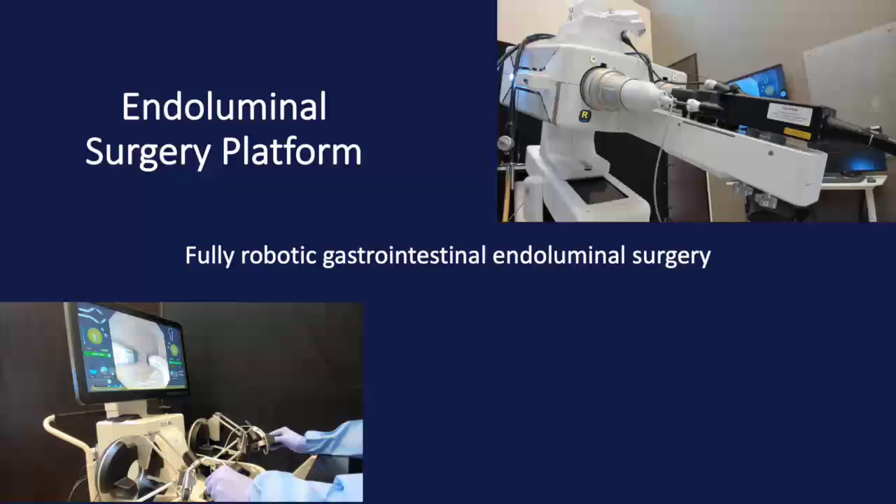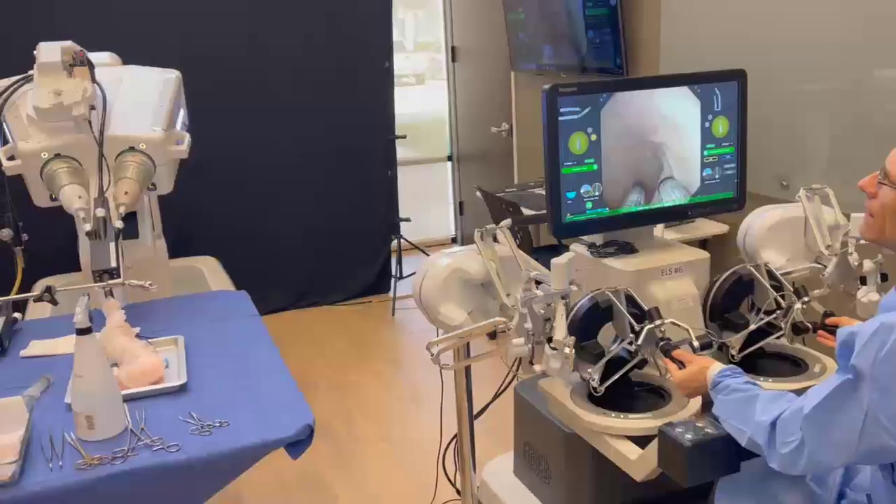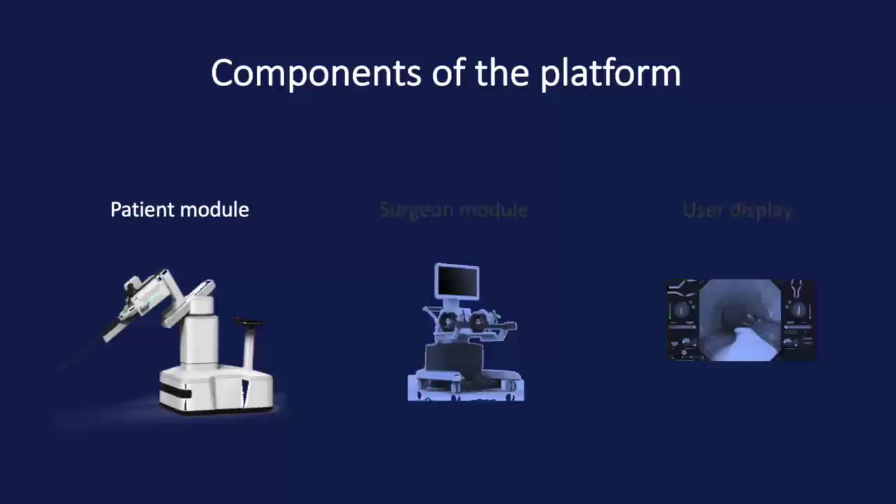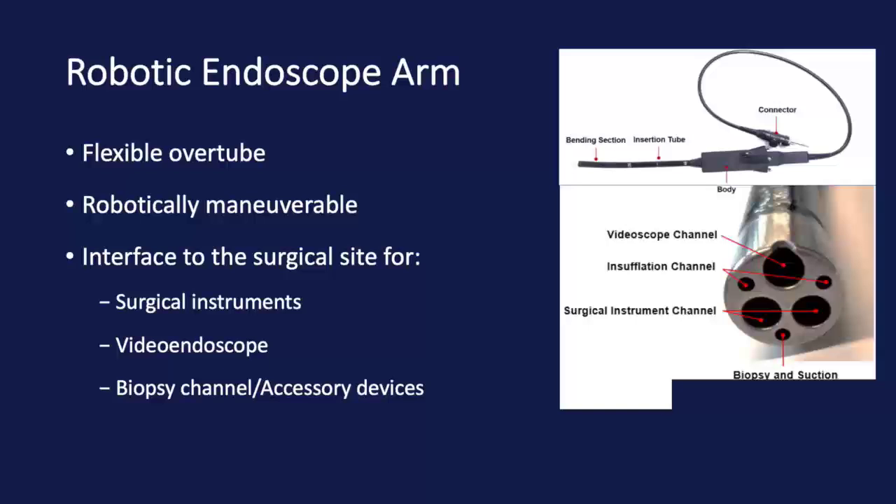Here in this video we will present the world's first fully robotic endoluminal surgery platform. This is a state-of-the-art robotic surgery platform. The system consists of three interconnected components. The robotic endoscope is a 75 centimeter long, flexible and robotically maneuverable overtube that transfers surgical instruments and video endoscope to the surgical site.